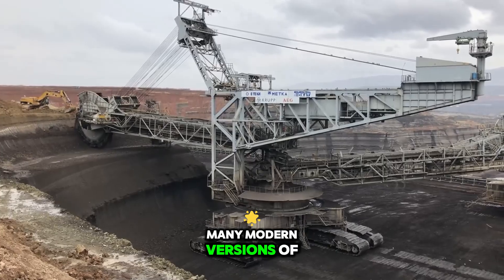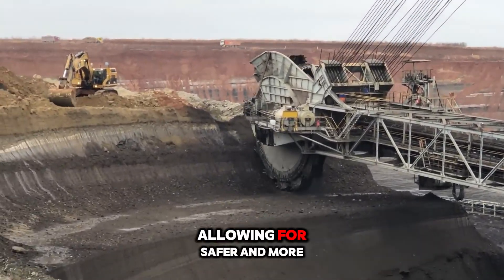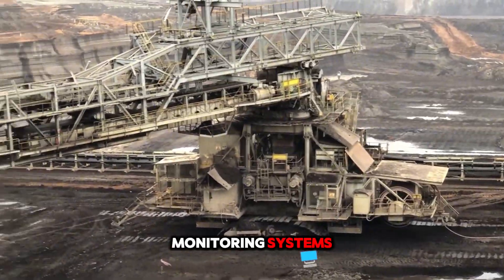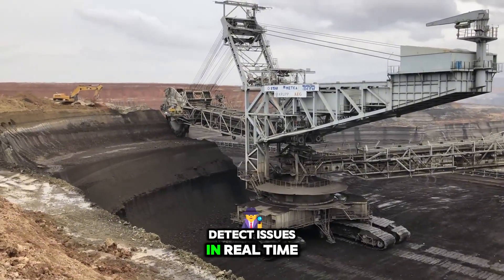Many modern versions of Bagger 193 incorporate automation and remote control technology, allowing for safer and more precise operation. The equipment is often equipped with monitoring systems to track performance and detect issues in real time.